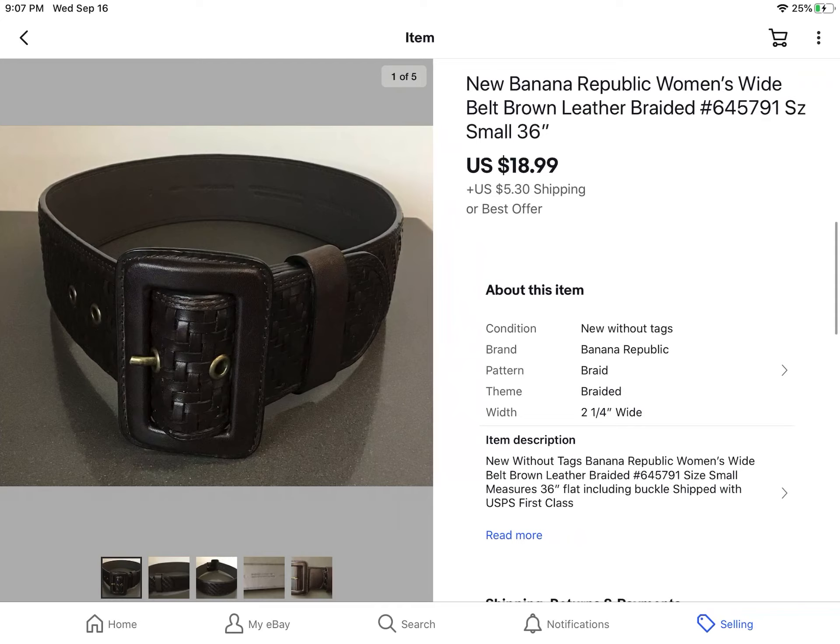This was from a local garage sale — it was a brand new Banana Republic wide brown leather belt for women, size small. They had $0.75 on it, and I sold it for $18.99 plus shipping.